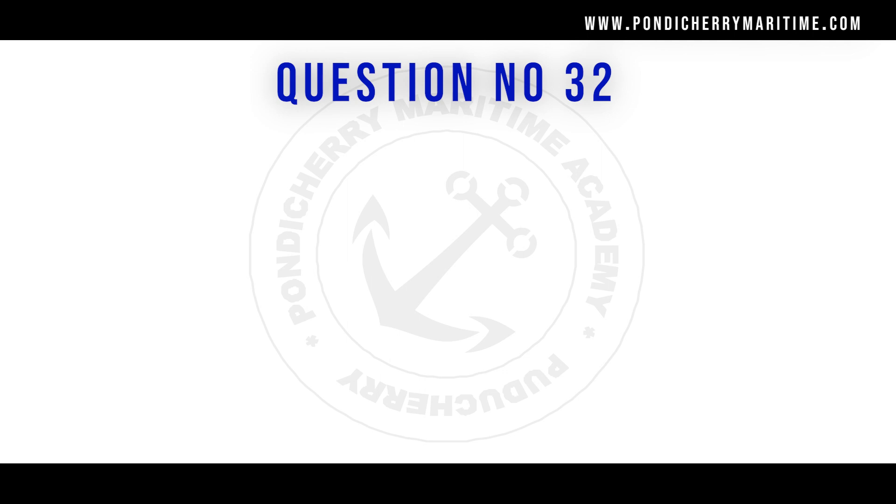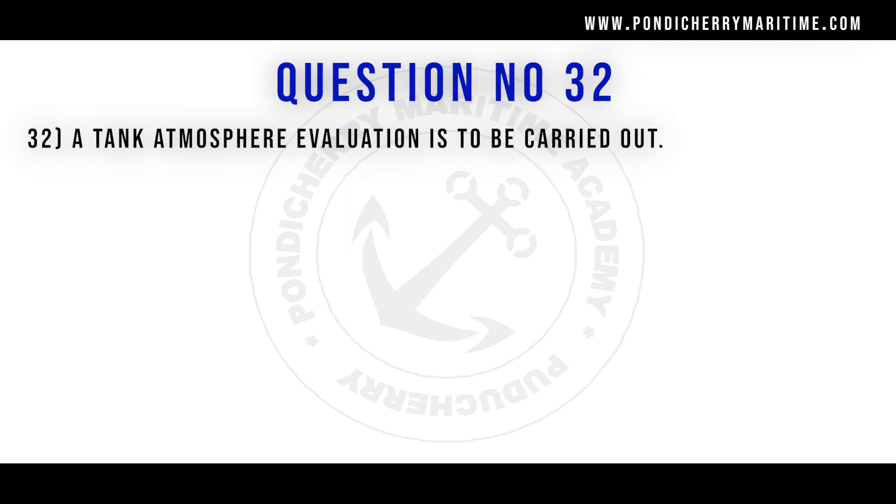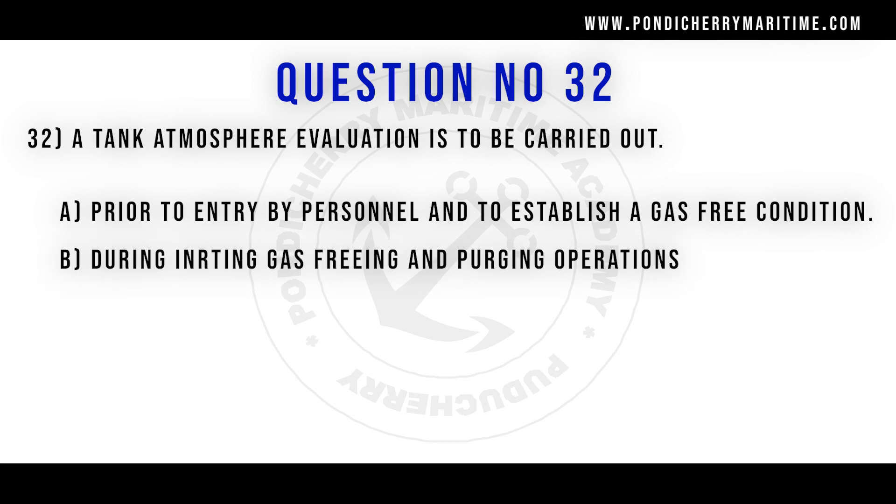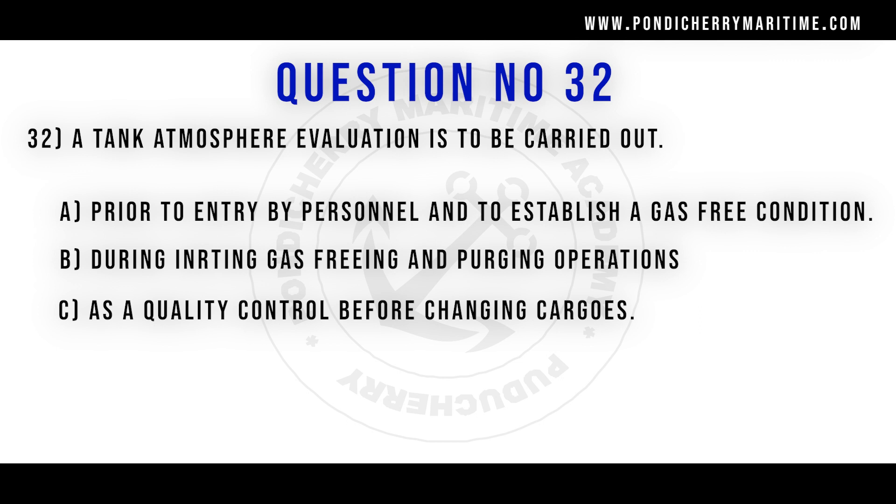A tank atmosphere evaluation is to be carried out. Option A prior to entry of personnel and to establish a gas free condition. Option B during inerting, gas freeing and purging operations. Option C as a quality control before changing cargoes. Option D all of the above. Correct answer is option D, all of the above.